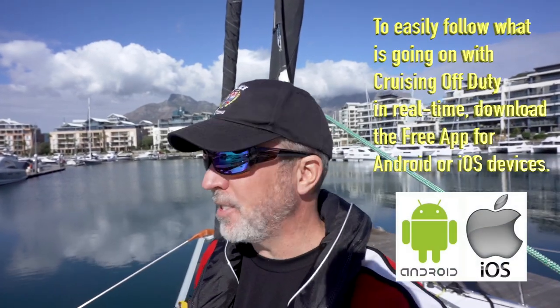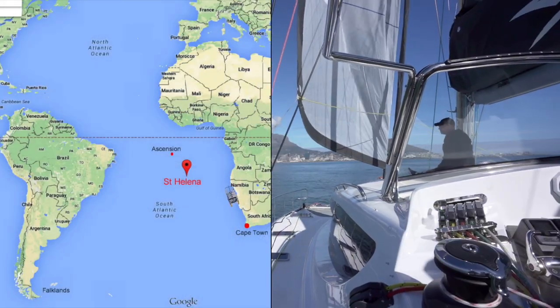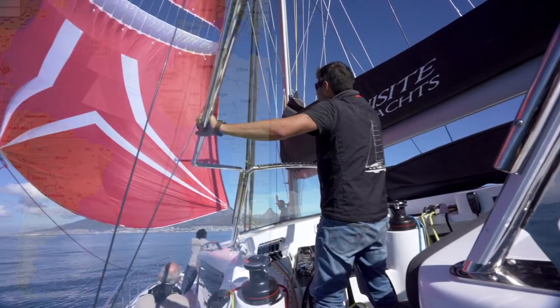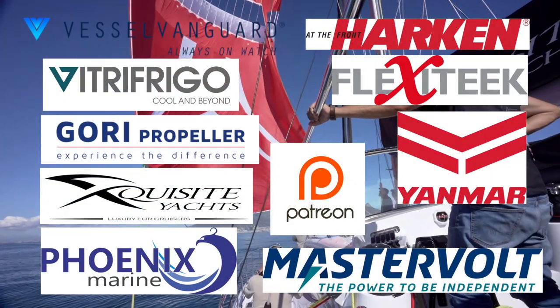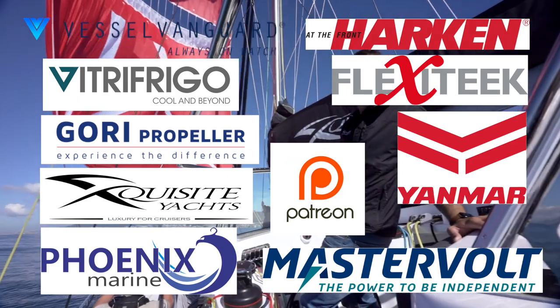Hi, this is Craig and welcome back to Cruising Off Duty. If you've been watching the channel, you know I'm about to embark on a 10,000 nautical mile sailing voyage from Cape Town, South Africa, across the South Atlantic, over the equator for the very first time, through the Caribbean, all the way to the United States. It is going to be epic, no doubt. A special shout out to my patrons that have been around since the beginning of the channel. Love you guys. I also have some sponsors for this voyage that made it possible for me to fly halfway around the world to go sailing. Thanks a ton.